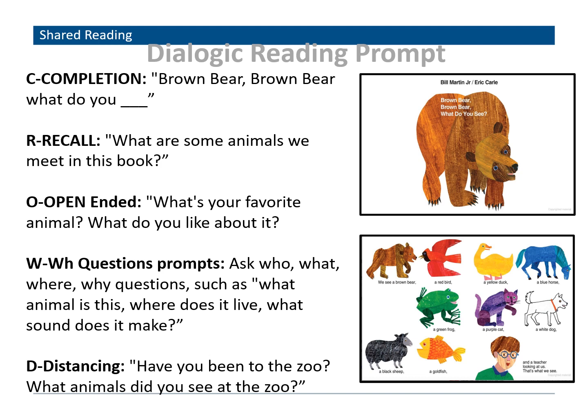We will use the book Brown Bear, Brown Bear, What Do You See? to explain the five components. The first is completion prompts — you leave a blank at the end of a sentence and have your child fill it in. These are used in books with rhyme or repetitive phrases. For example, you might say 'Brown Bear, Brown Bear, What Do You —' letting your child fill in the blank with 'see.' This encourages your child to listen and use language. The second is recall prompts — questions about what happened in the book your child has already read. For example, 'What are some animals in this book?' Recall prompts help children understand story plot and describe sequences of events, and can be used at the beginning of a re-read to build a sense of the story and help recall details.